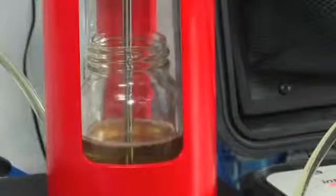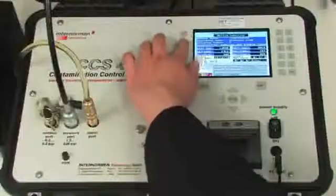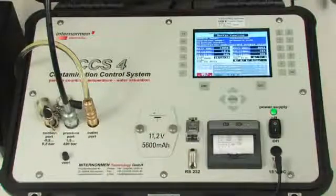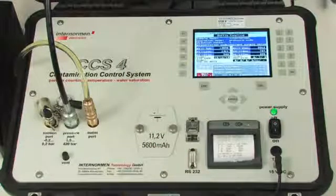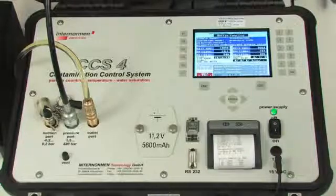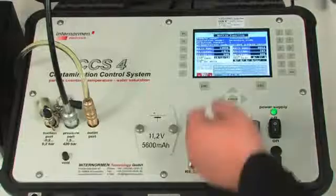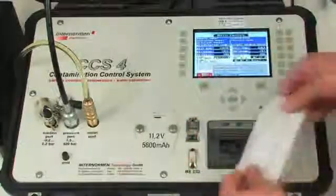After one measurement cycle, a new measurement can be started, which has to be reconfirmed by keystroke. Due to the thermal printer being integrated in the unit, a printout per measuring point can be issued at any time. All information in the printout can be defined in the setup, meaning the printout shows only information relevant for the respective user.